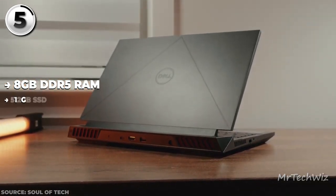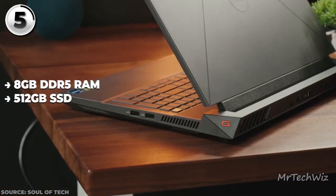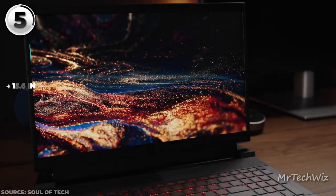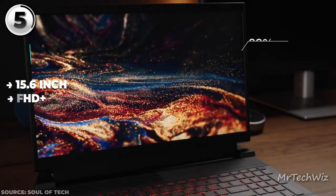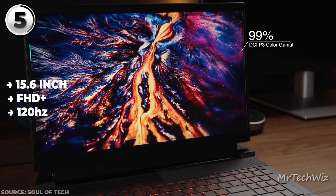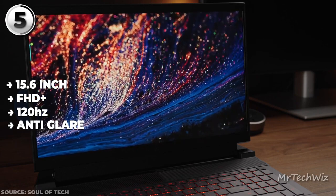Storing your gaming treasure trove is a 512GB SSD, ensuring rapid load times and smooth overall system responsiveness. The 15.6-inch FHD display clocks 120Hz — a treat for the eyes that brings smoother visuals to your gaming escapades. It's anti-glare too, so glare is not raining on your parade.